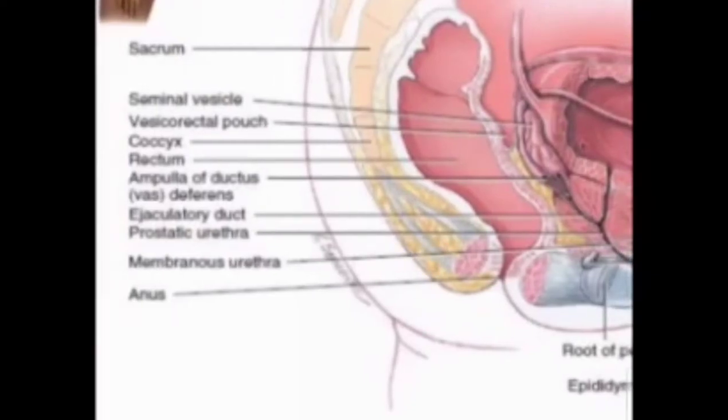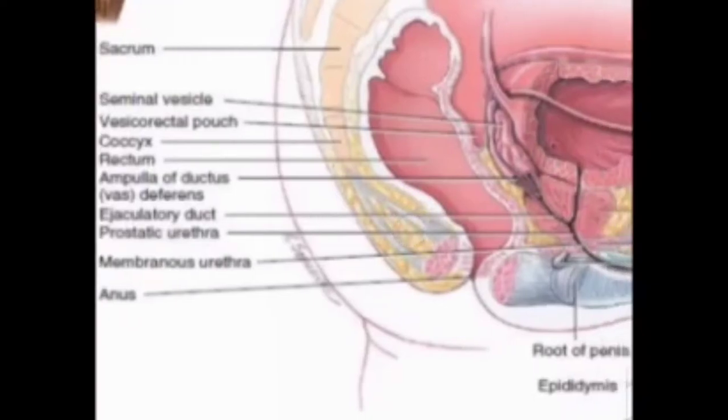Next is the coccyx. Despite its small size, the coccyx has numerous critical functions. Along with serving as the insertion point for several muscles, ligaments, and tendons, it also serves as one leg of a tripod — together with the ischial tuberosities — that provides weight-bearing support to a person in a seated position.